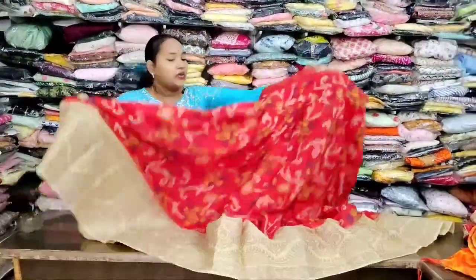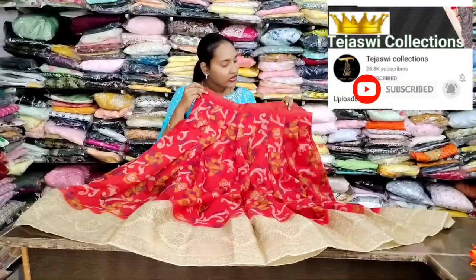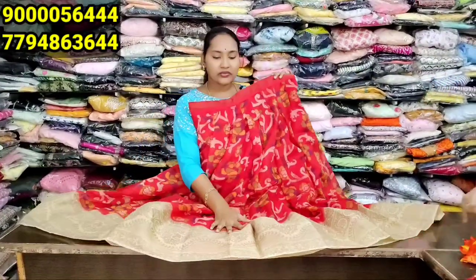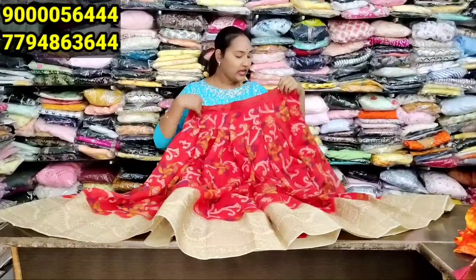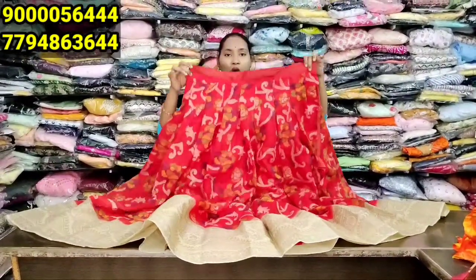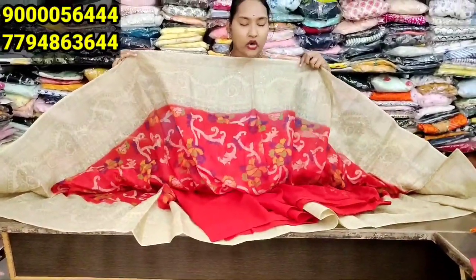Beautiful lehenga collection. The first lehenga collection is in cotton linen fabric, full gara concept, bright mid-red color combination. I will give you a highlight of gold color. You can choose the model and length. You can also use crepe lining for a quality piece.